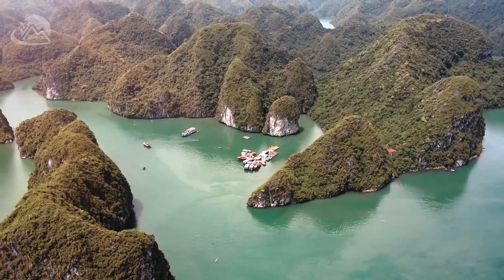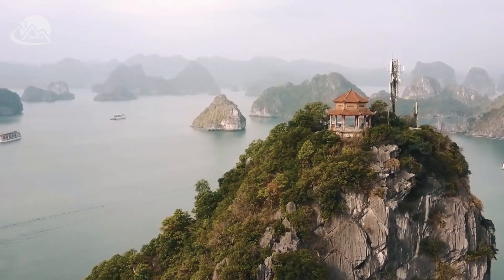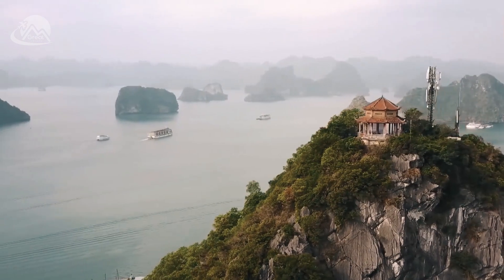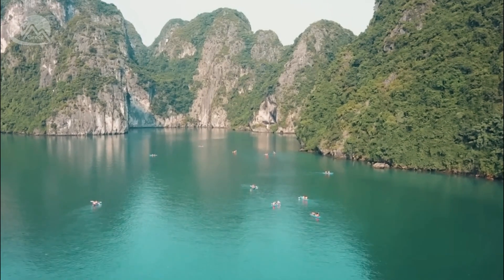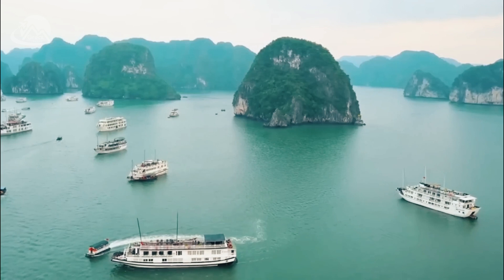Ha Long Bay covers an area of approximately 1,553 square kilometers and consists of around 1,600 limestone islands and islets. The bay stretches along the coastline of Quang Ninh Province, with the city of Ha Long as its main gateway.